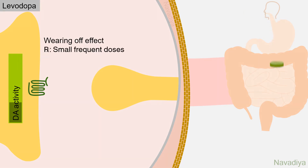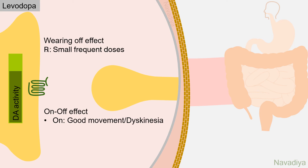This fluctuation can be reduced by giving small doses more frequently. In the advanced stage of disease, there can also be an on-off effect. In the 'on' state, the patient has good mobility or even dyskinesia, and in the 'off' state, there is restricted mobility.